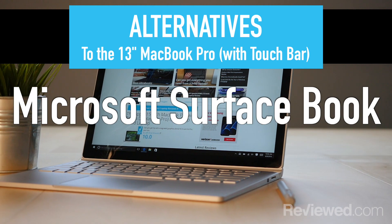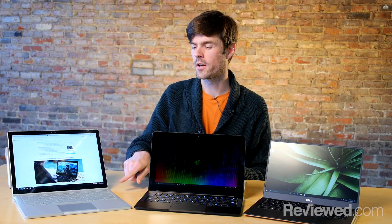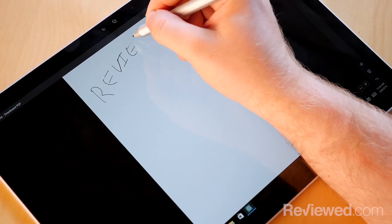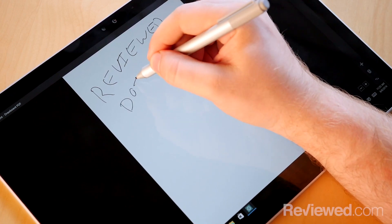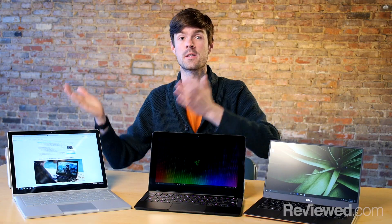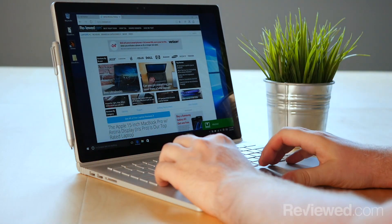I'd also recommend the Microsoft Surface Book if you're looking at the 13-inch MacBook Pro with Touch Bar. Instead of a small touch bar on the keyboard, you actually get a full touch screen. The screen detaches to become a tablet and it comes with a pen. This has a lot of features that the Mac doesn't have. The only problem is if you were hoping to save money going with a Windows PC versus a Mac — the Surfaces are all pretty expensive and compare directly to what you'd spend on a Mac.